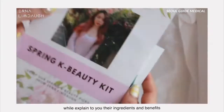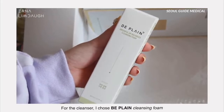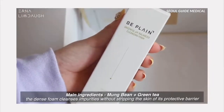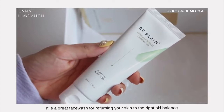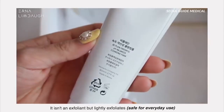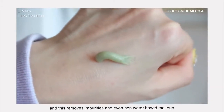For the cleanser I chose the Be Plain Cleansing Foam. This is one of the popular items in Olive Young. It's a great face wash for returning your skin to the right pH balance. It isn't an exfoliant but lightly exfoliates, and it removes impurities and even non-water-based makeup.